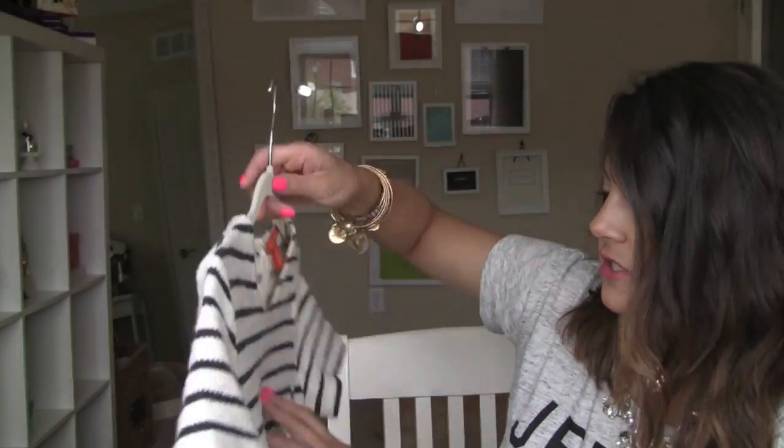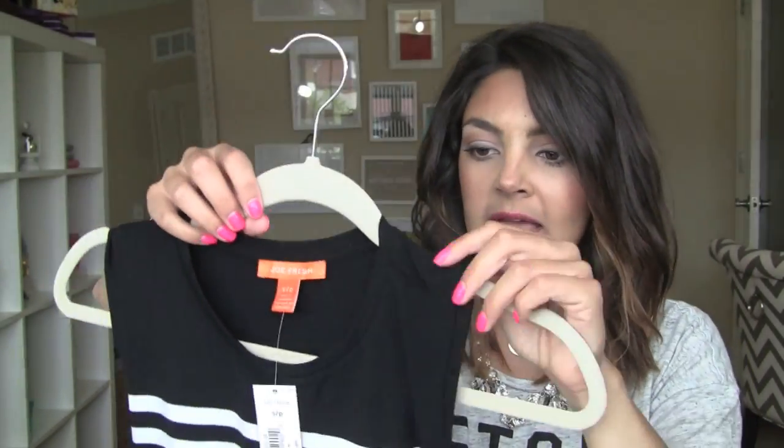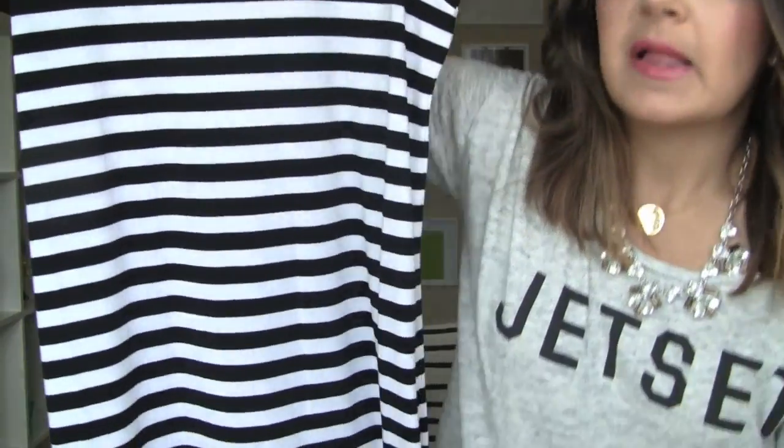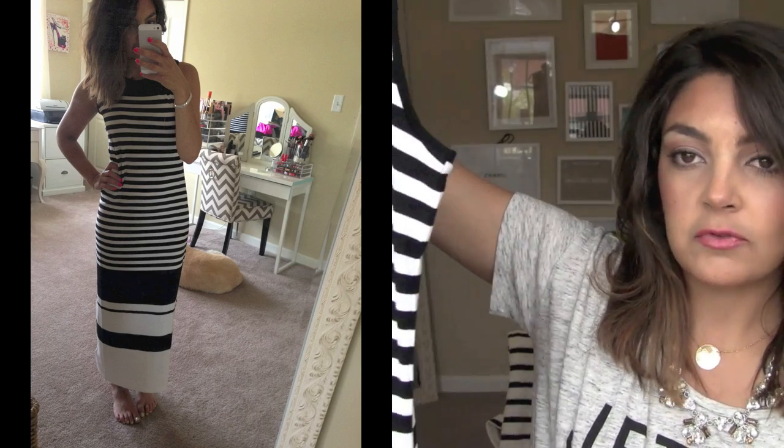The other one I got is just a very, very basic long maxi dress. You guys know I love me some maxi dresses, especially in the summer. Black and white stripe — I have a thing for stripes. The stripes get wider as you go down, and then it's white on the bottom. It's really nice and soft. I got it in a small and it was $29 — really nice. It looks really cute on and it doesn't drag on the floor, which is always a win because I'm short, so it's hard to find maxi dresses that aren't too long and dragging and kicking up mud.